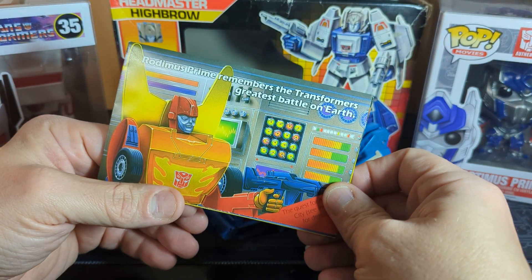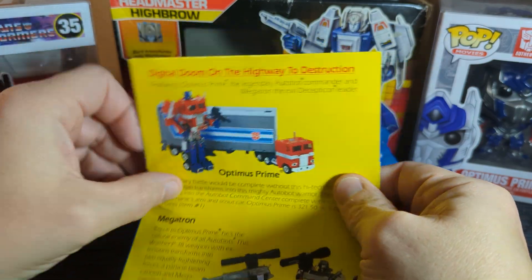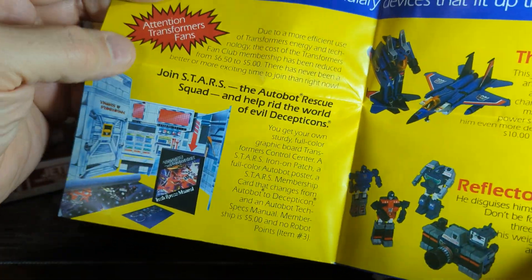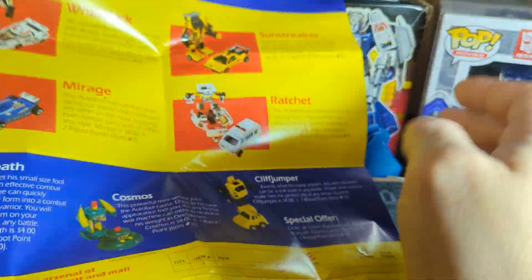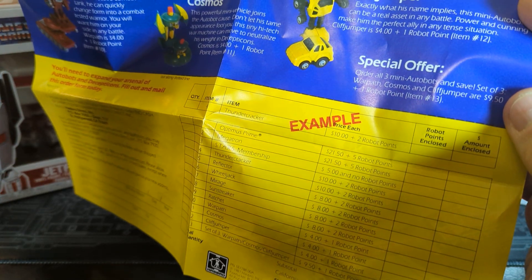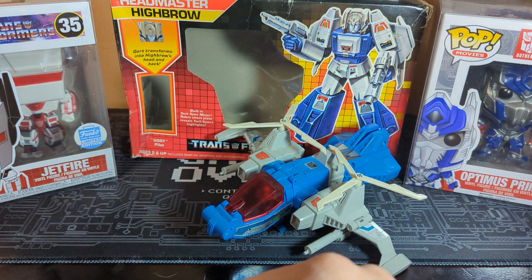Back then they had all the little crazy papers with it, and this one is no different. We have the Rodimus Prime — remember the Transformer Great Battle of Earth. You have Optimus, you have Megatron. The Autobot Squadron right there. You got Thundercracker, Reflector. Over here, the little guys — we have a cool little poster. You have Wheeljack, Mirage, Sunstreaker, Ratchet, Warpath, Cosmos, Cliffjumper. So you can order your Transformers right there. It's $21 for Optimus Prime. It went up a little bit from when he first came out, but not too bad. I'm going to have to show my son this one — he enjoys the old stuff.